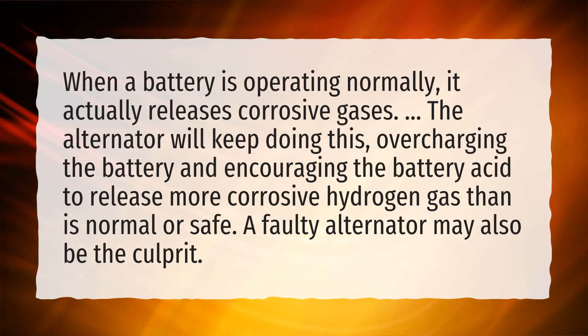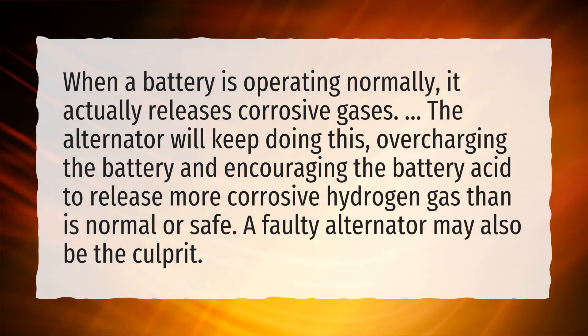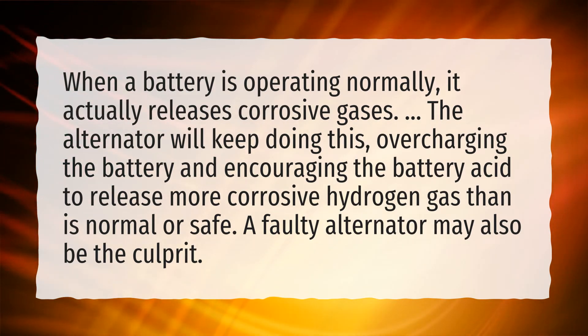When a battery is operating normally, it actually releases corrosive gases. The alternator will keep doing this, overcharging the battery and encouraging the battery acid to release more corrosive hydrogen gas than is normal or safe. A faulty alternator may also be the culprit.